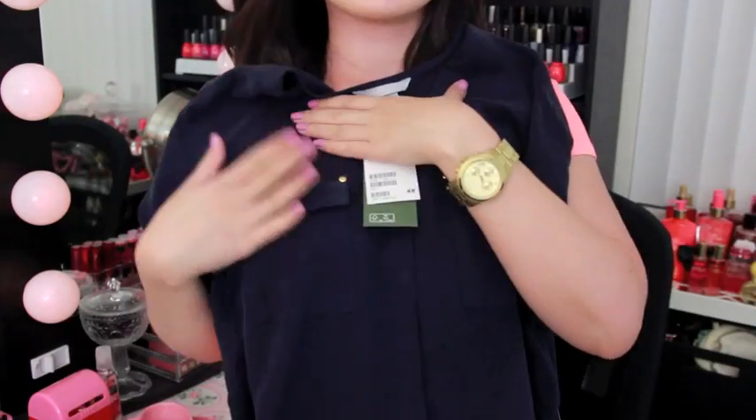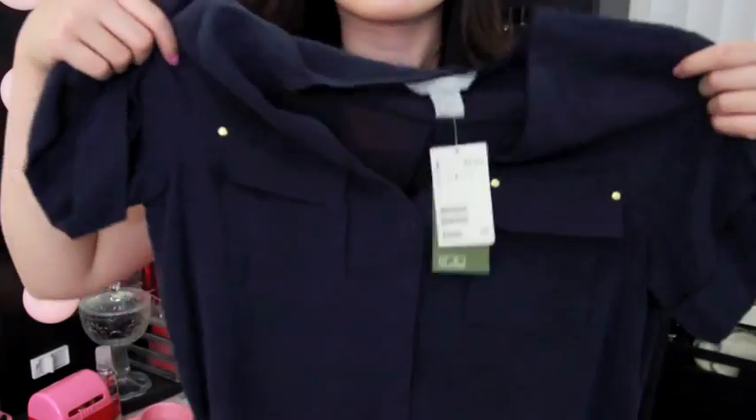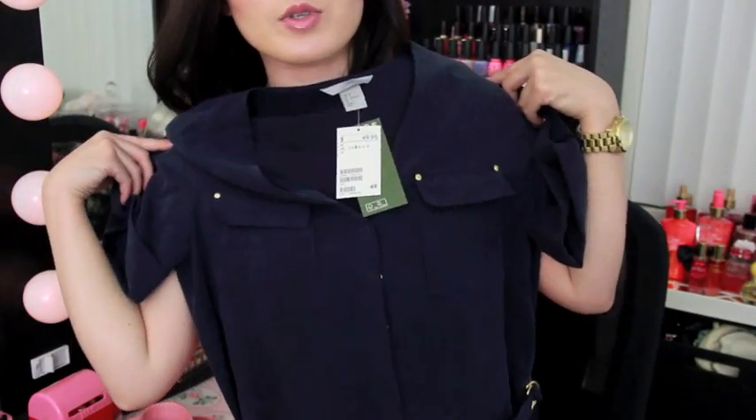I got this dress from H&M that I thought would be great for work. It has pockets up here and also pockets down here, and this is all gold, which is my style — I prefer gold over silver. It goes down to the knee so it's very work appropriate, and it rolls up on the sleeves and it has this belt right here. I thought it looked really nice.